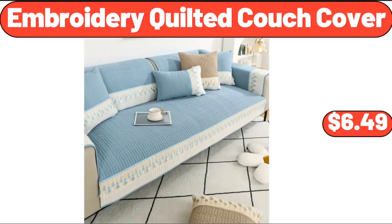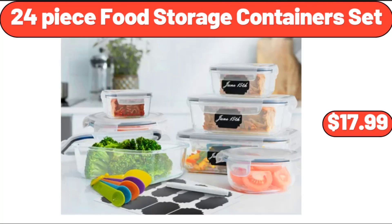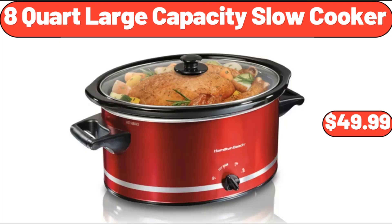Embroidery Quilted Couch Cover, $6.49. 1.7 CUFT Retro Mini Fridge, $78.00. 24-Piece Food Storage Container Set, $17.99.